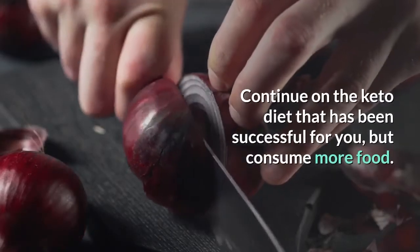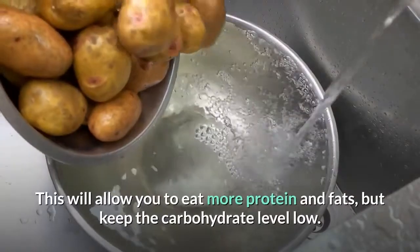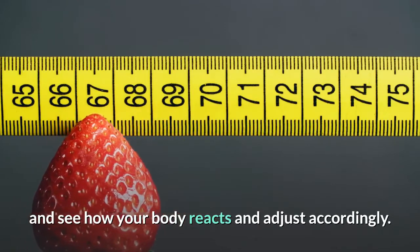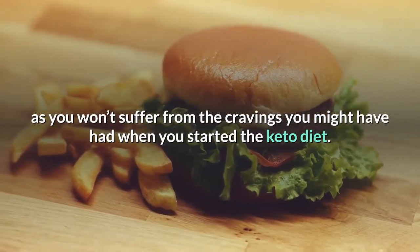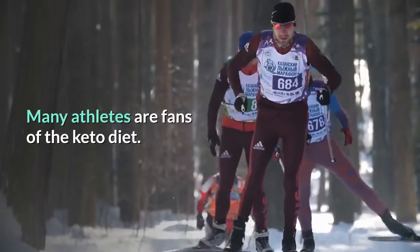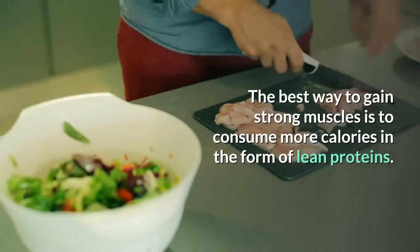Option 1 — Continue keto: Continue on the keto diet that has been successful for you but consume more food — not different high-carb foods, but the same foods in somewhat larger quantities. You will be eating more calories, allowing more protein and fats while keeping carbohydrate levels low. Add more calories and see how your body reacts, adjusting accordingly. This ensures carbohydrates are no longer running your life. Option 2 — Shift to gaining muscles: With the increasing energy you enjoy on keto, you may wish to improve muscle tone. This means retaining low body fat but adding muscle definition. Strong muscles help strengthen bone density and keep you strong as you age. The best way is to consume more calories in the form of lean proteins.